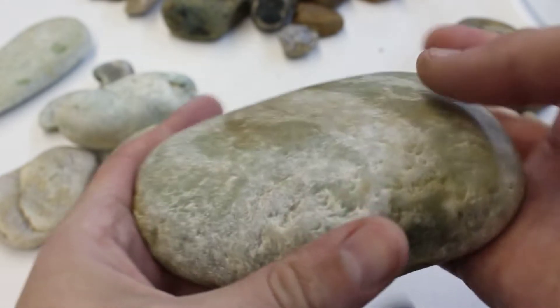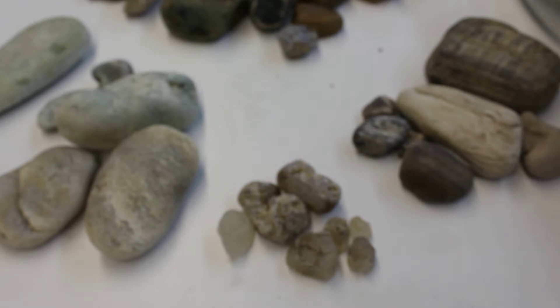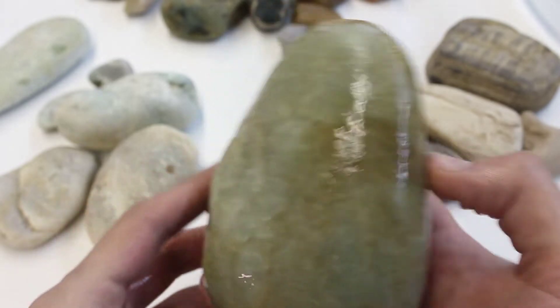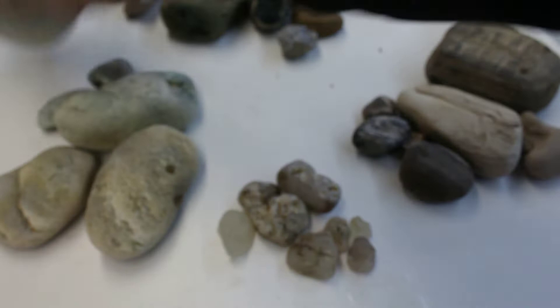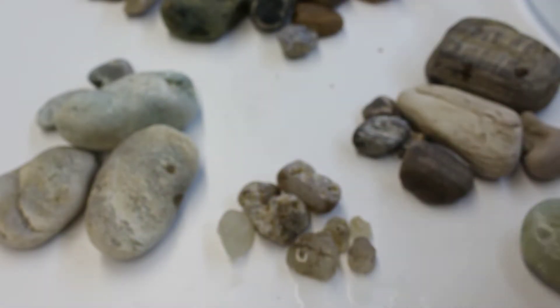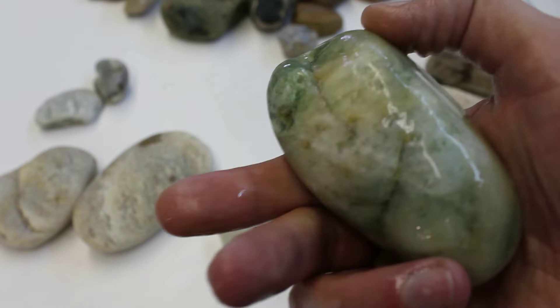I'm going to start with the bigger stuff. So here's some aventurine — probably doesn't look like much until I get it wet. That is a nice dark green piece, and I actually love this stuff for carving, so this is probably going to be getting turned into something. Here's another nice dark one. I love this one right here — it has some really dark stuff in it. Very pretty.